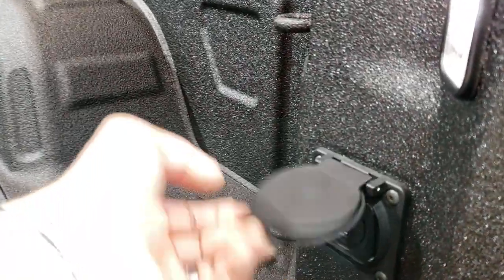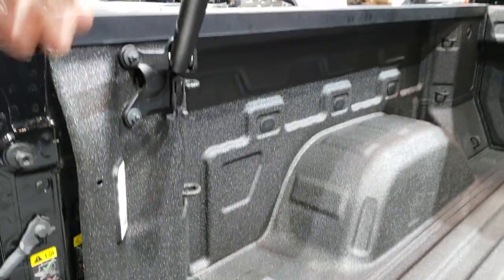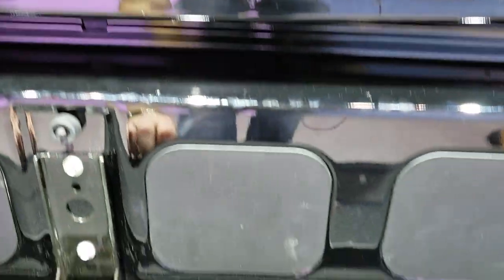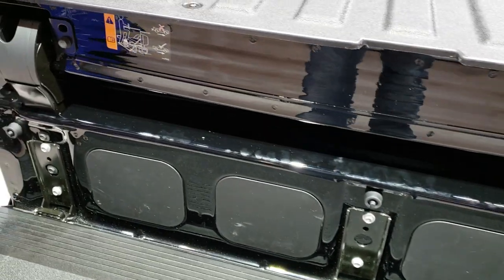There's a 120-volt, 400-watt plug in there. You also have the LED bed lighting. This is your hand grip right there. And this piece comes down as your step to get into the truck — it's a really solid step.